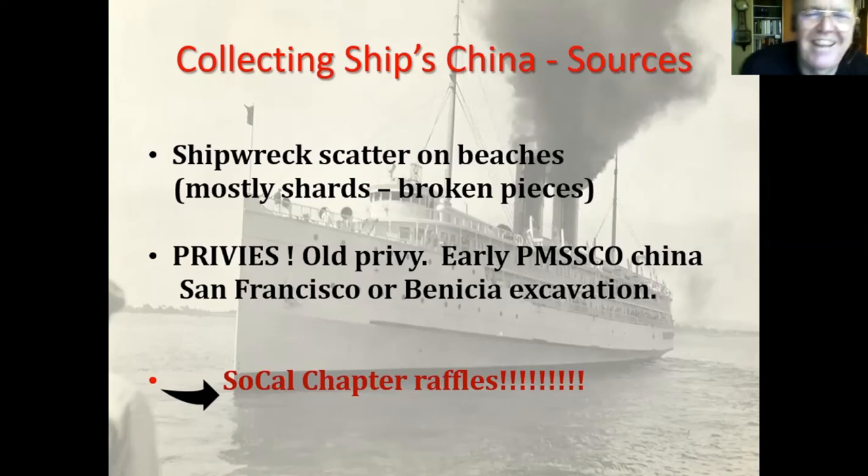A privy is an old toilet or outhouse. Some very old and rare pieces were found in one by archaeologists. My friend Jacques Mark sent me some pictures I'll show you later of where these pieces were found in basically an outhouse. There are also chapter raffles — we've been giving a lot of china away in the raffles when we were meeting on board, and we'll continue to do that. If we get back on board and have physical meetings, you're looking at maybe 10 or 20 pieces you have a chance at getting — though you have to buy your tickets for that one.